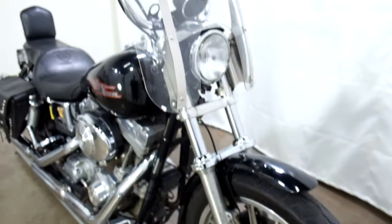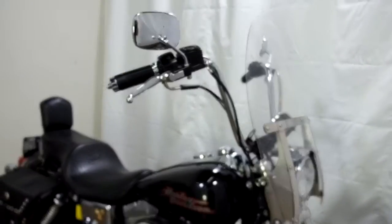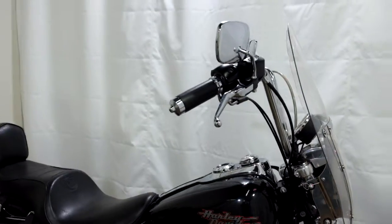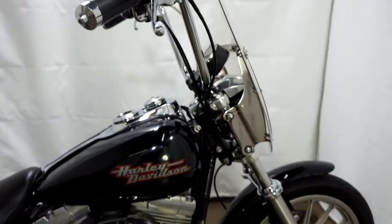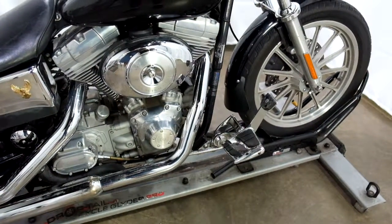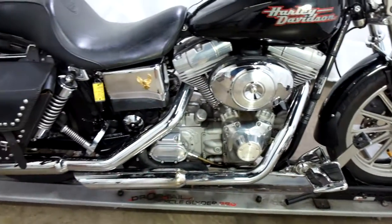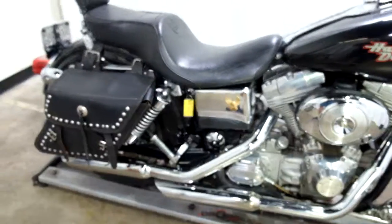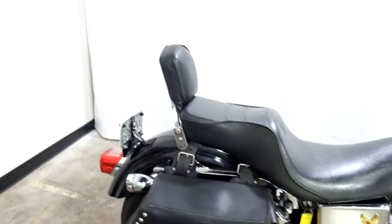This bike comes with basically a quick detachable clear windscreen, 12-inch apes, grips, chromed levers, convertible pegs for the driver with forward controls, aftermarket pipes, saddlebags, and a short passenger's backrest.